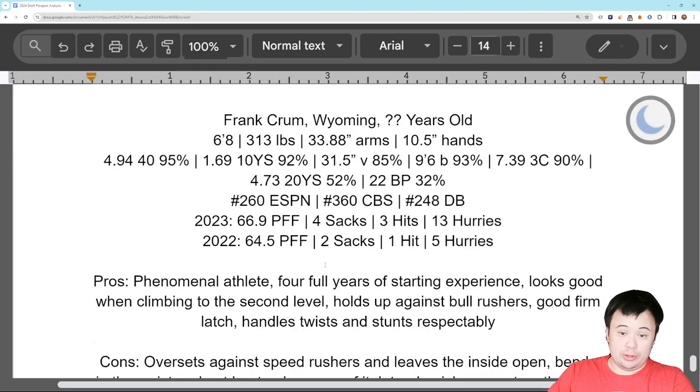One more guy — it's Frank Crum of Wyoming. Not often you get a Wyoming player in the draft, but when you do, sometimes they really pan out. Seen that recently. He's a bigger guy: 6'8", 313 pounds, 33 7/8 inch arms — workable — and 10 and a half inch hands. So he's got roughly NFL size.